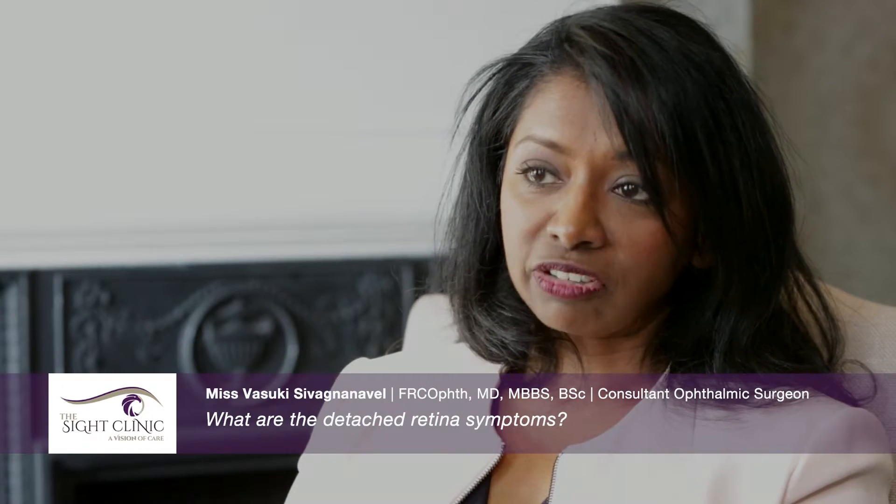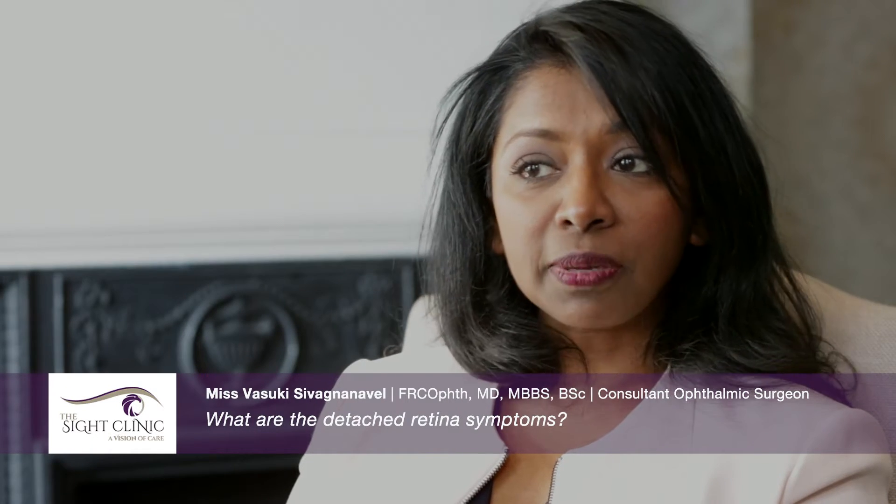If a retinal detachment actually occurs, you may develop a shadow-like loss of vision. People describe this as a curtain being drawn across the eye, or objects may appear to disappear into a certain part of the eye. It starts from the outside part of the eye and creeps in, and it can occur in any direction.